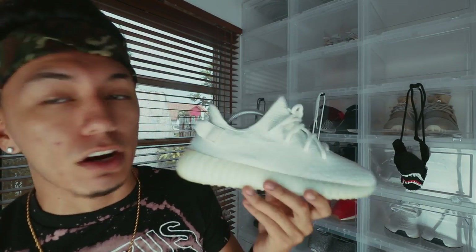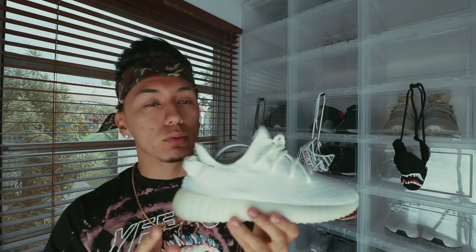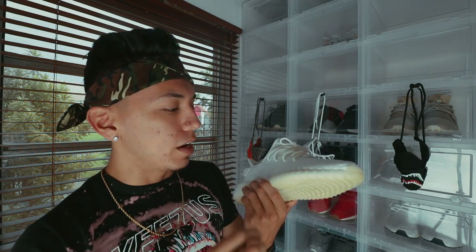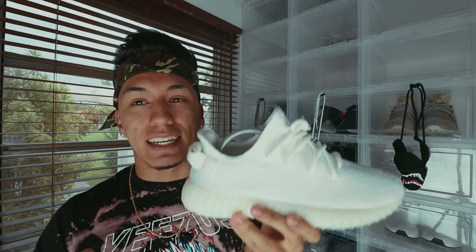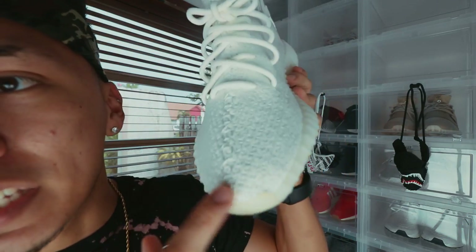The Cream V2s are the least limited pair in my collection — probably the least limited on anybody's collection if you own them, because these are super easy to get. I was in love with them because they're white, and white goes with everything. Unfortunately, there's not much going on with it, so I can't say it's my favorite V2. The only thing I don't like is that since it's all white it gets dirty easily, and you can see some spots here and there when you look closely.